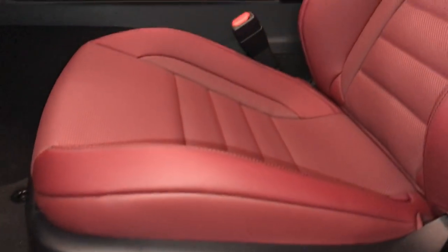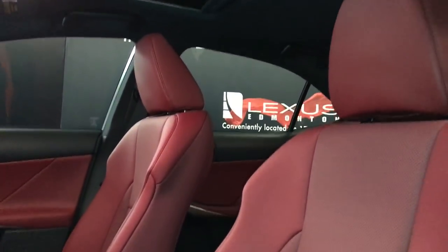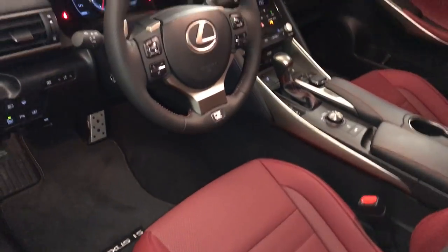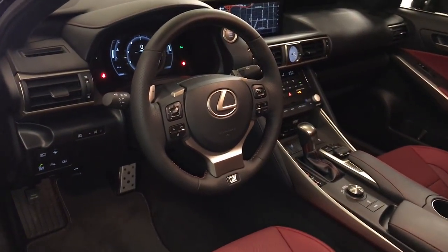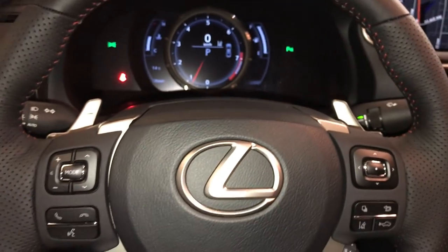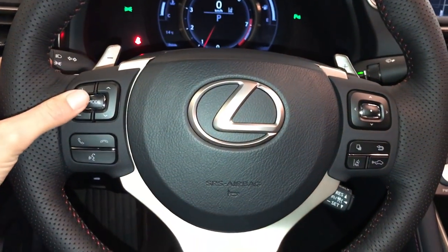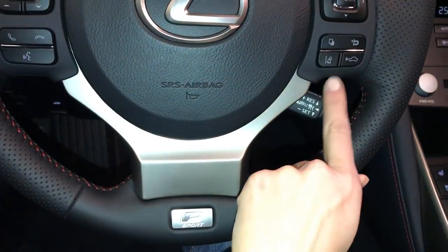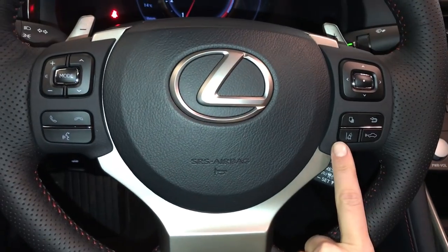Power adjustable front seats — driver has lumbar support. Power tilt and telescopic steering wheel. It is fully leather wrapped and heated. On it, you have paddle shifters, audio controls, hands-free communication, F-Sport badging, dynamic radar cruise control, lane departure alert, and steering assist.